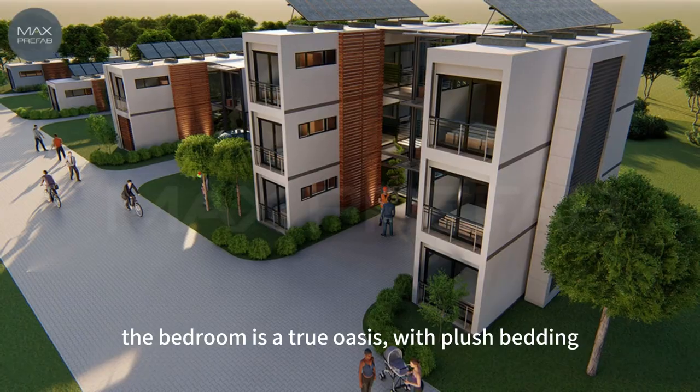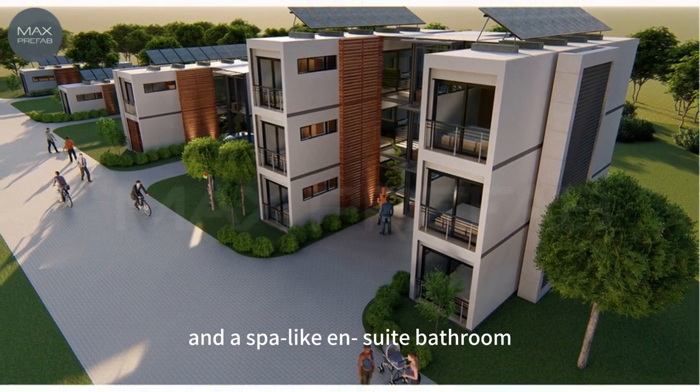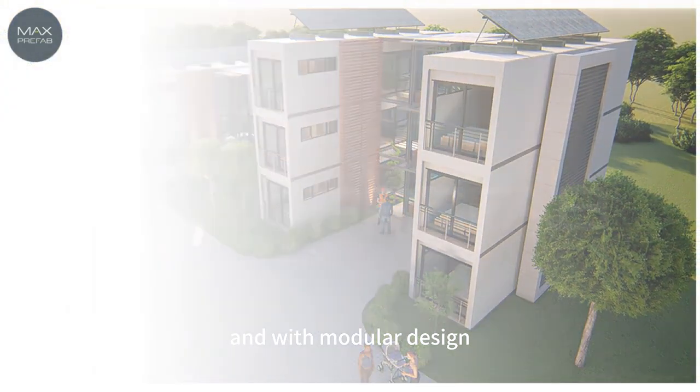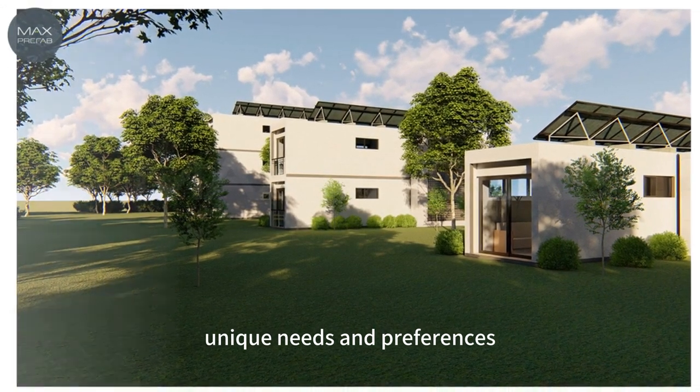The bedroom is a true oasis, with plush bedding and a spa-like ensuite bathroom. And with modular design, this apartment can be customized to fit your unique needs and preferences.